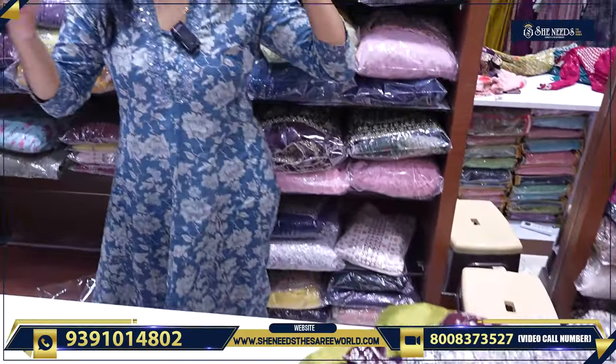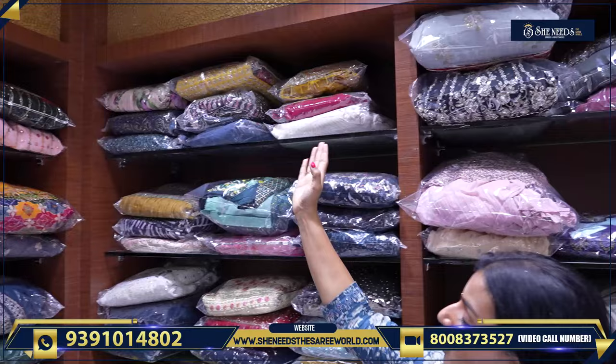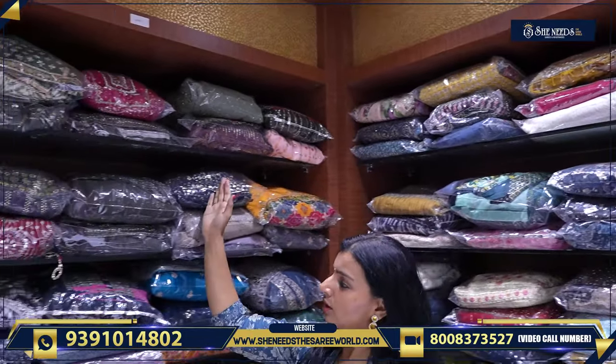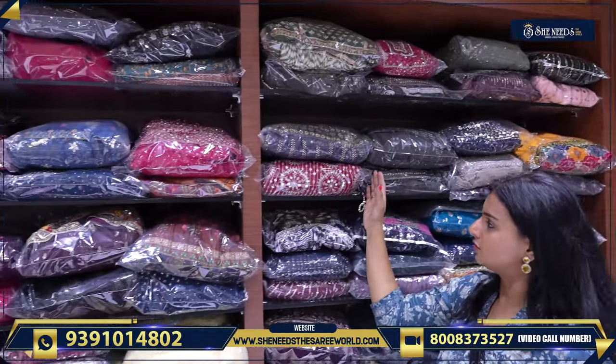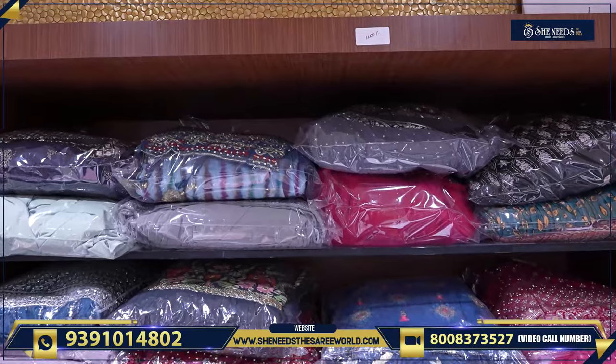Over there we have nice crop tops, lehengas, dresses, and long frocks — all of these varieties are on sale. And if you come here, even this is also in the sale section. And this is under the 1200 section.